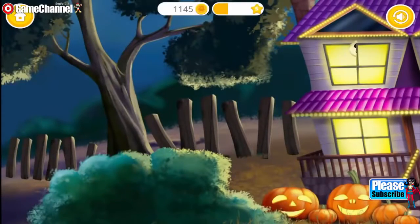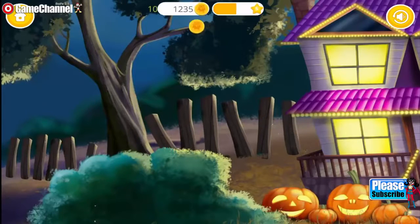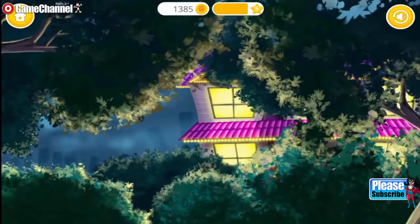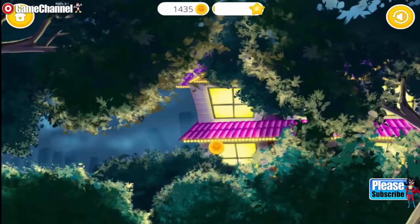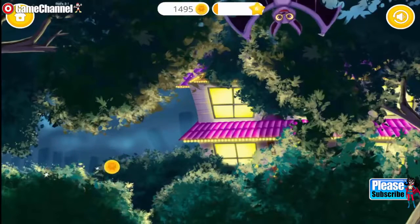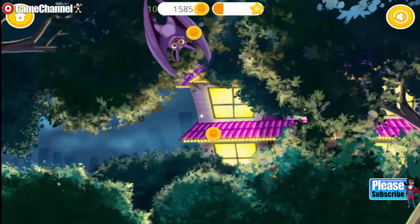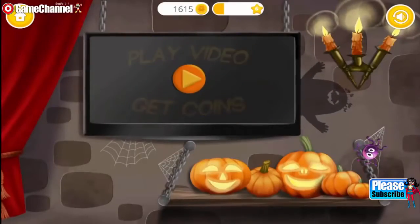Catch those funny ghosts. Very good! Now get those back! Welcome to my house. Play the video and get coins.